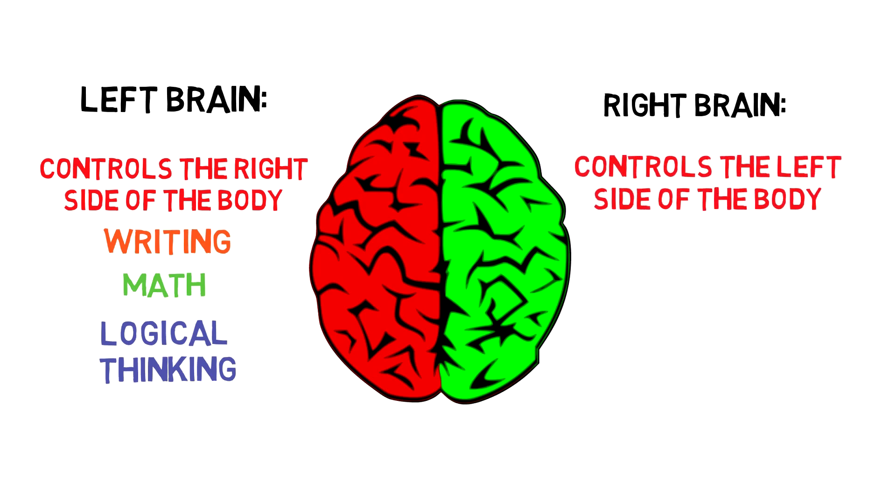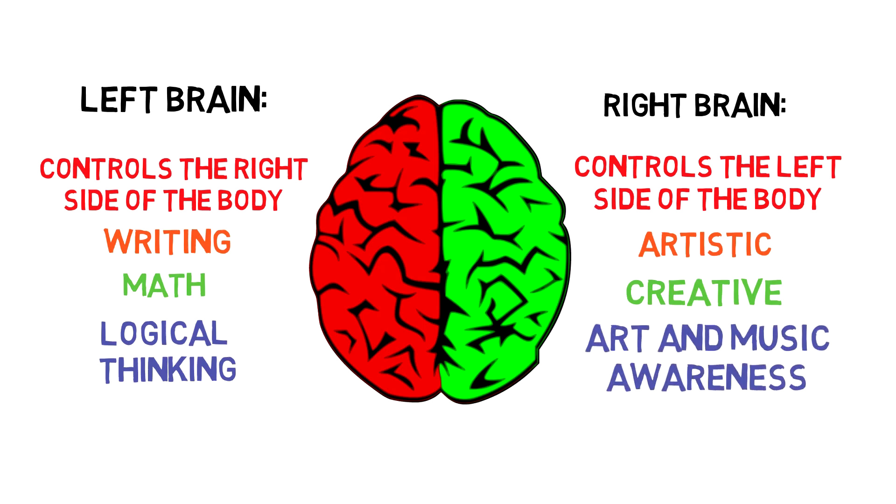The right cerebrum controls the left side of the body and is more artistic and creative. It plays a big part in art and music awareness and all-around creativity.